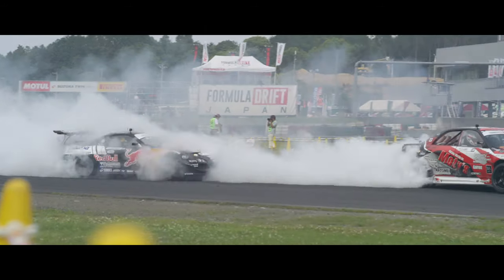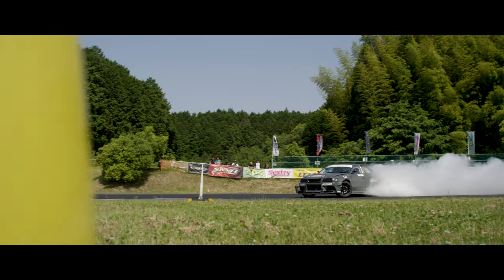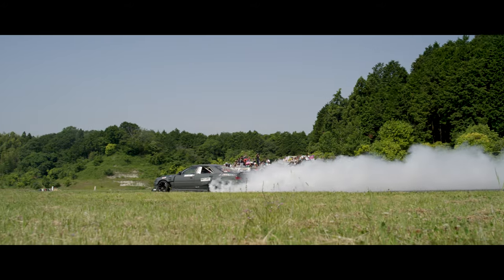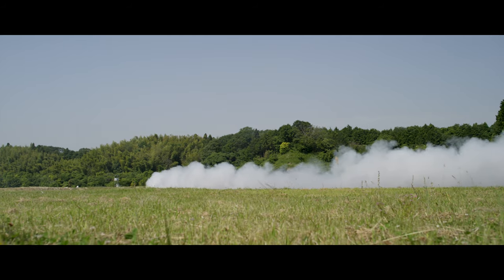It gets a little technical after this because some of the cars with lower horsepower don't make it around the first inner clip and going to the transition, so a lot of cars tend to try to straighten up there. But obviously we're looking for the most angle and most commitment throughout the track, so this would be a little bit of a technical track.